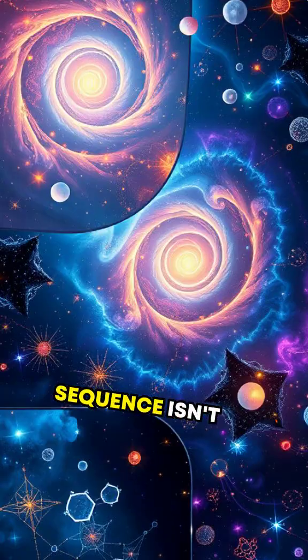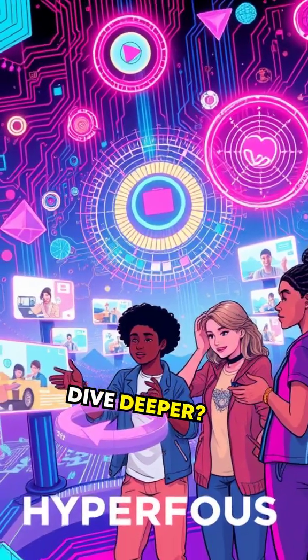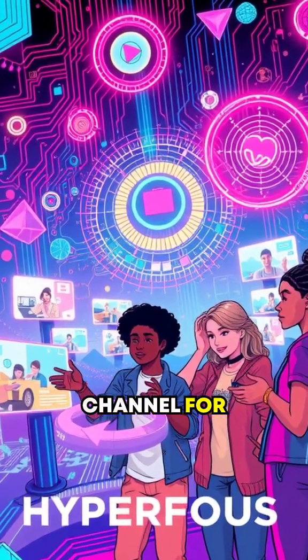In short, the Fibonacci sequence isn't just math. It's a hidden code shaping the universe's beauty. Want to dive deeper? Check out my HyperFocus channel for extended videos.